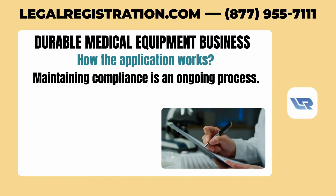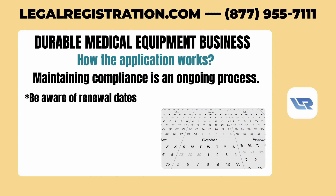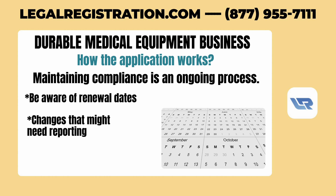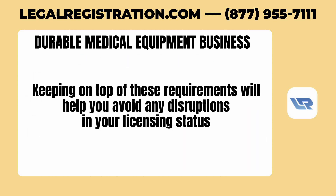Finally, maintaining compliance is an ongoing process. Be aware of renewal dates, any changes in your business that might need reporting or licensing, and ensure all your documentation is up-to-date. Keeping on top of these requirements will help you avoid any disruptions in your licensing status.